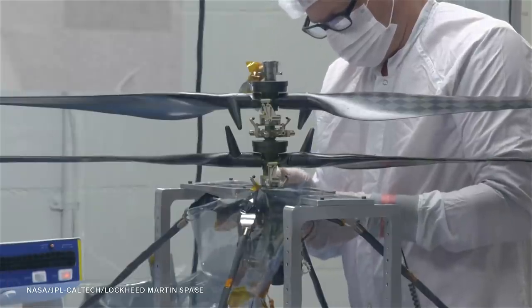So why did NASA decide to design a helicopter for Mars? To prove that we can. It's a simple answer.